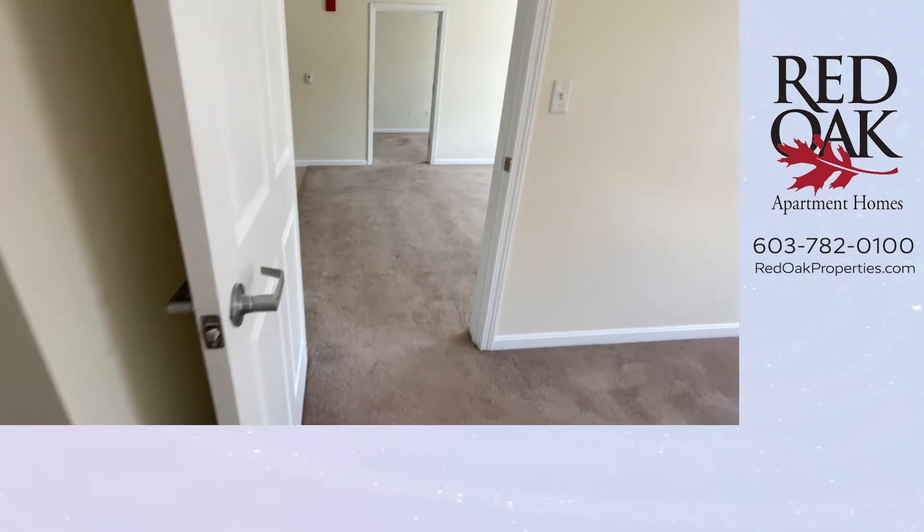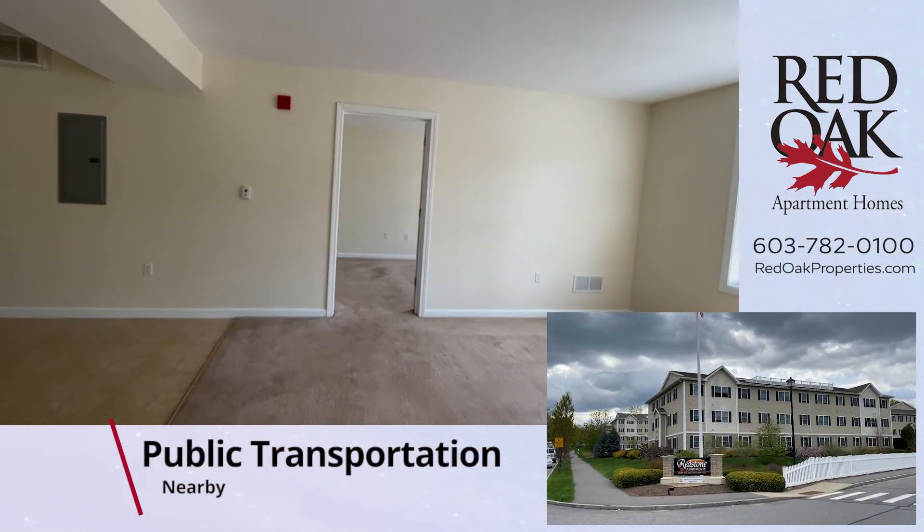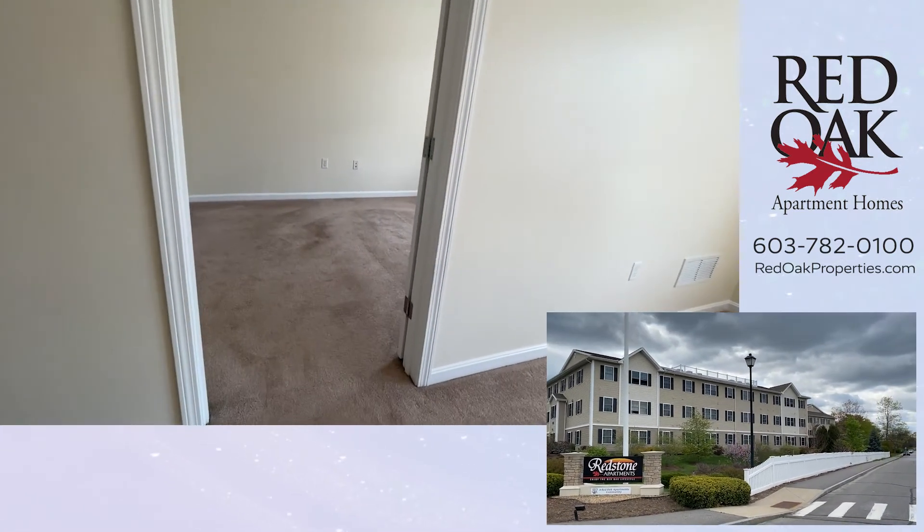We are on a dead-end street and public transportation picks up and drops off right at the end of the street. This is a super convenient location near South Willow Street and walkable to Walmart.